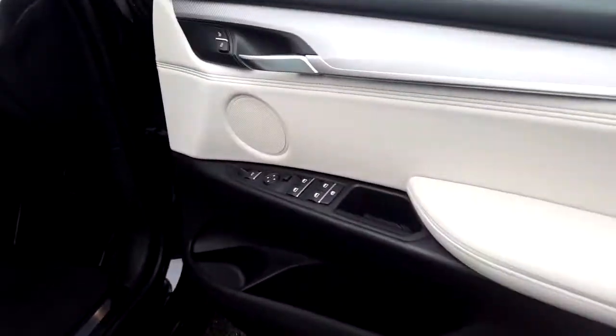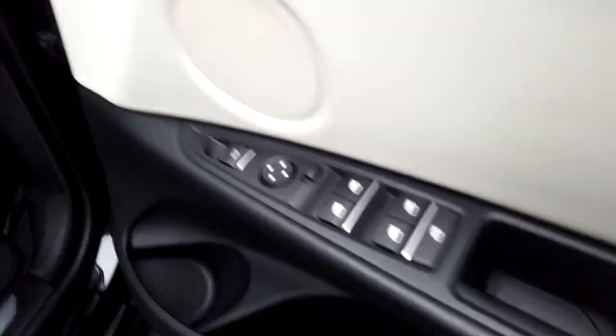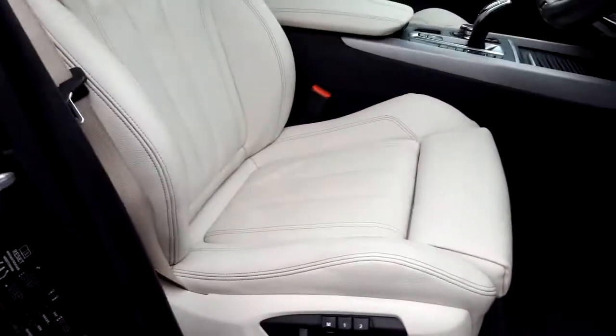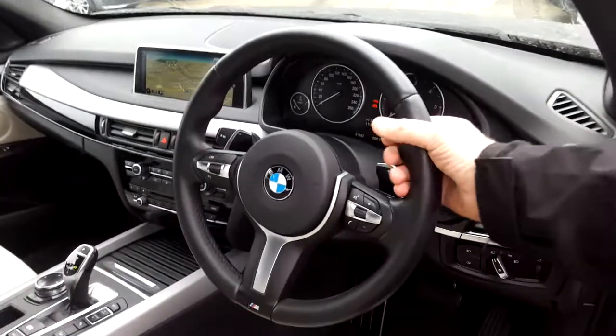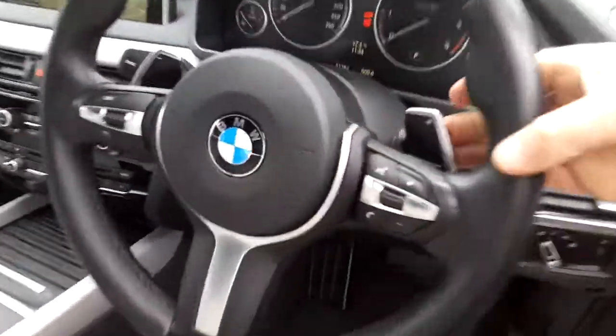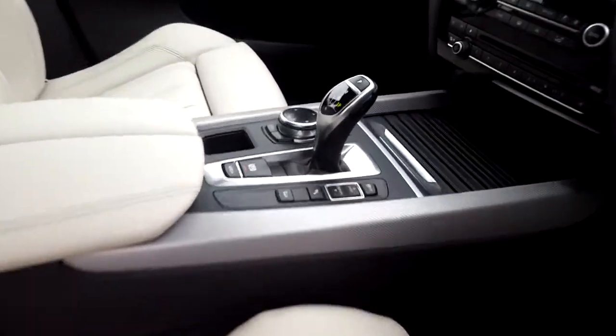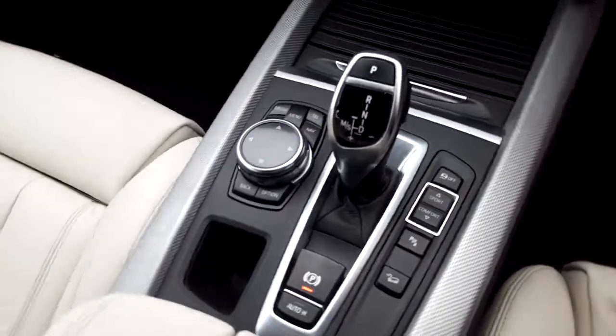We have electric windows, electric mirrors, powered boot lid, automatic headlight option, sport seats with memory, a sports leather steering wheel which is multi-function with paddle shift, automatic transmission with sport plus mode, and an automatic handbrake and BMW touchpad.